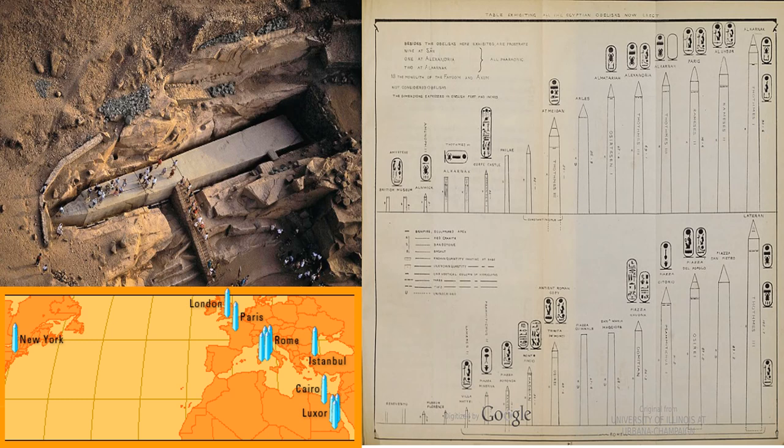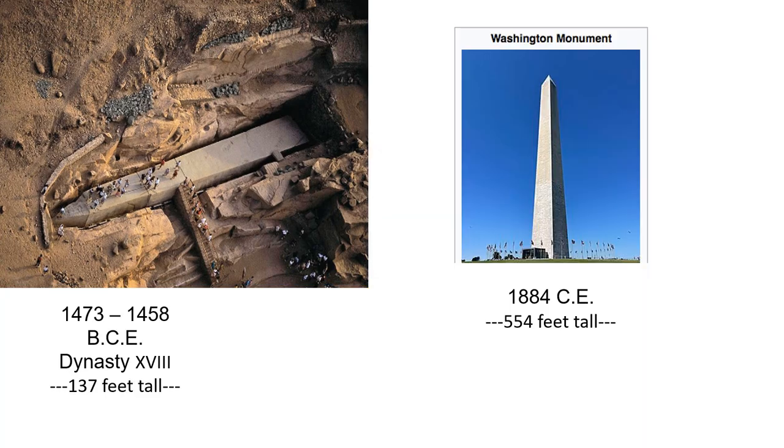Many obelisks have managed to find their way out of Africa — some in Rome, some in Paris, some in London, some in Istanbul, Turkey, even one in New York City. In Washington DC, there is a building in the shape of a Tekin, but it is not technically a Tekin — it is a hollow building. The unfinished obelisk is one solid piece of granite and is 3,500 years older than the Washington Monument.